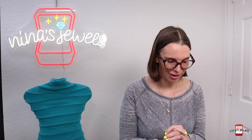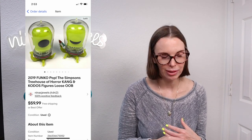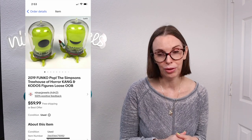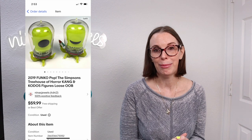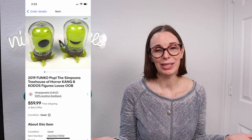Next up was a purchase from a garage sale we arrived at late in the day. Really the only thing left was a big box of toys — most of which we ended up donating or throwing away. But there were a few gems in there and the lady running the sale said we could have the whole box for a dollar. This was a 2019 Funko Pop set of two Simpsons Treehouse of Horror Kang and Kodos figures. They were loose out of the box — if you can find these in the box they're worth a lot more. But even loose, in good condition, these sold for our full asking price of $59.99 within a day. Our cost per item from that box was just 25 cents.